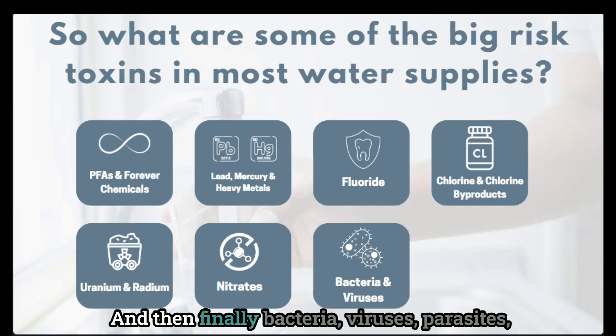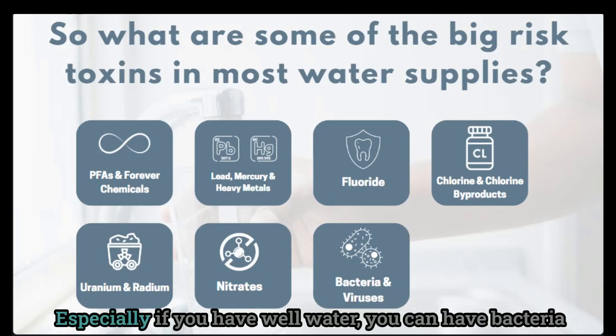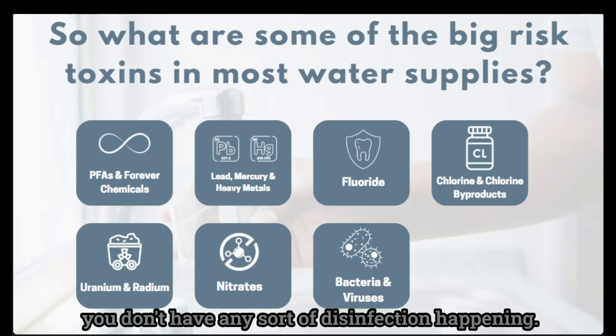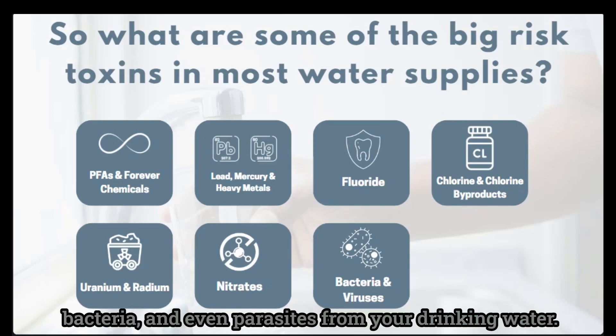And then finally, bacteria, viruses, and parasites — bacteria can actually live in your pipes, especially if you have well water. You can have bacteria and viruses in your water coming into your home if you don't have any sort of disinfection happening. An RO system is going to help remove viruses, bacteria, and even parasites from your drinking water.